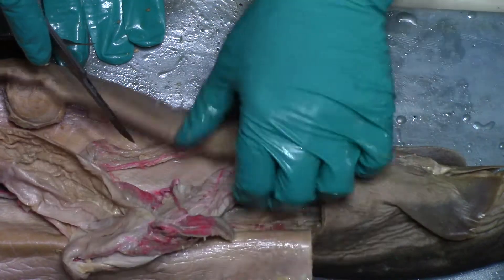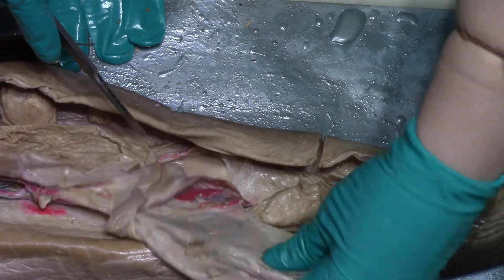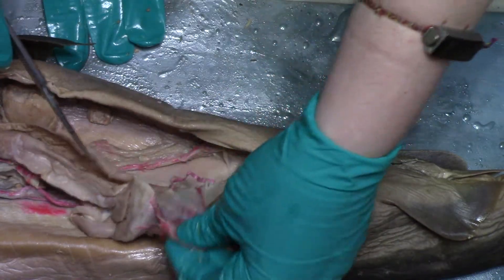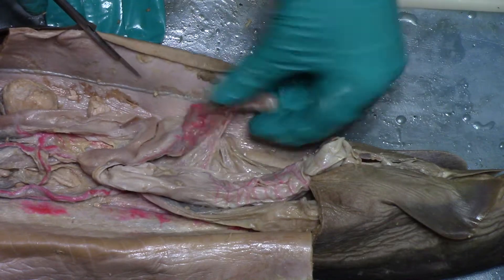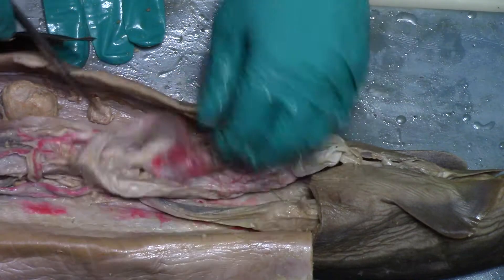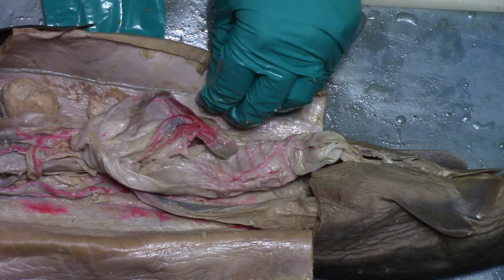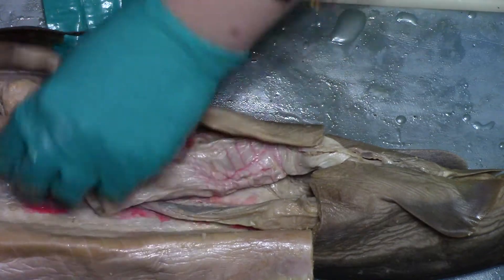That's definitely the pancreas. I wonder if the pancreas and spleen are attached on this specimen and I'm just not seeing it. That's the ilium, stomach, pancreas attached to stomach, spleen attached to pancreas. Maybe the pancreas and spleen are fused and just really tiny here. This is the problem with only doing one dissection — when you have a class of 24 with eight specimens you can compare, because every animal is slightly different.